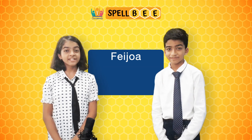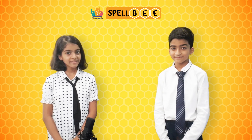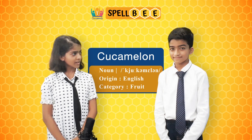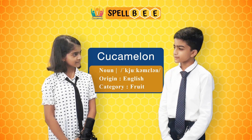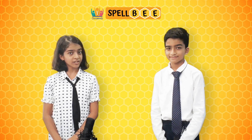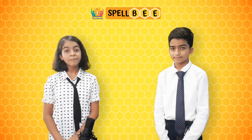The next fruit is cucamelon, it is spelled as C-U-C-A-M-E-L-O-N. Harpeth, do you know what a cucamelon is? Well, I think it's related to cucumbers. That's right — cucamelon is an exotic fruit that resembles a cucumber but much smaller.